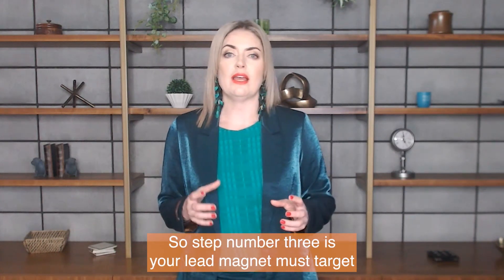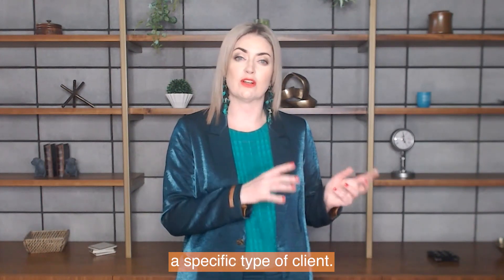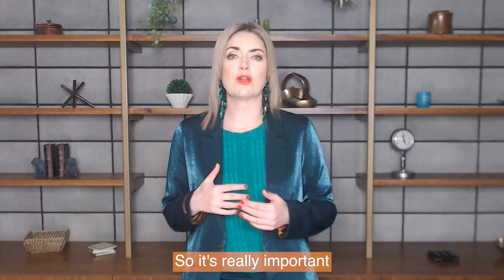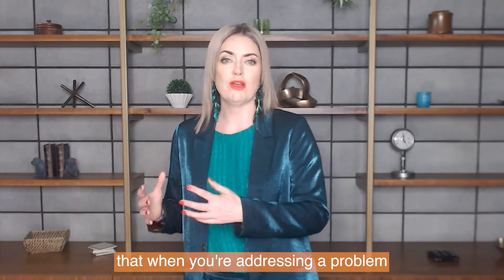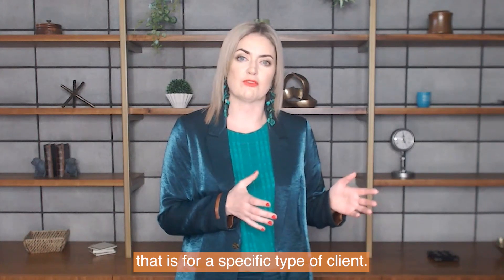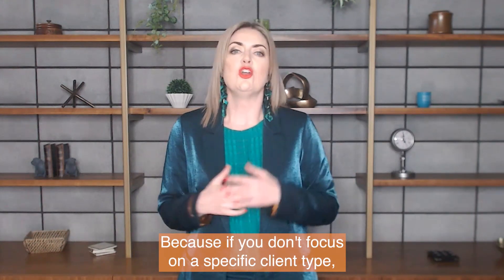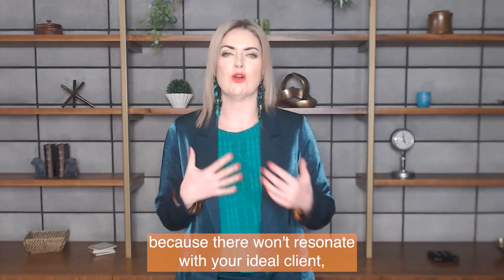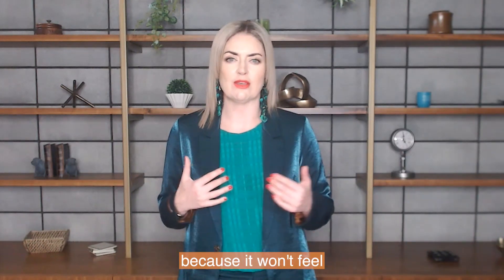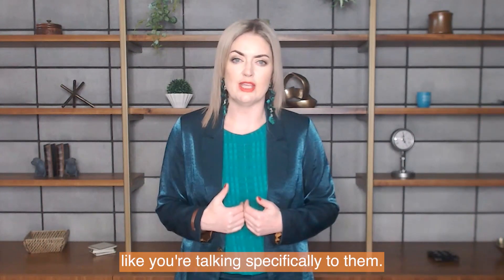Step number three is that your lead magnet must target a specific type of client. It's really important that when you're addressing a problem and presenting a solution, it is for a specific type of client. If you don't focus on a specific client type, your message is just going to get lost because it won't resonate with your ideal client — it won't feel like you're talking specifically to them.